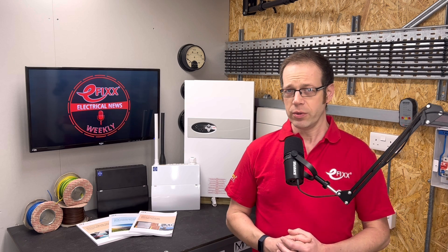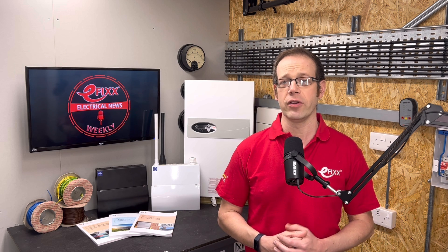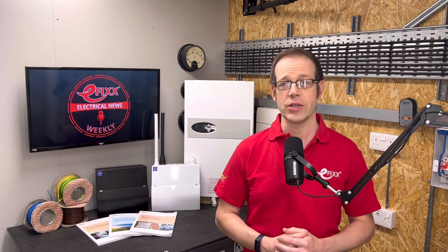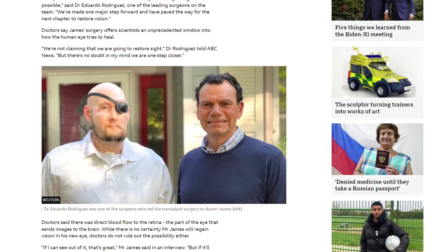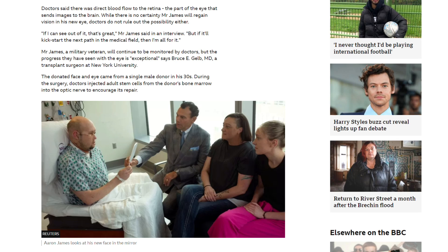In the United States, an electrician who lost an arm and most of his face when he came into contact with a 7,200 volt cable has been given the world's first eye transplant. Aaron James of Arkansas came close to dying during the incident in 2021, but a hospital in New York City has performed the world's first eye transplant on him and the patient is said to be doing well. He was also given a face transplant. James says he cannot see through the eye or blink his eyelid and he's not yet able to move the eye. The hope is that the optic nerve heals enough to permit sight, but James says it feels good to have had his eye replaced and he hopes doctors will learn something from his operation that can help the next person.